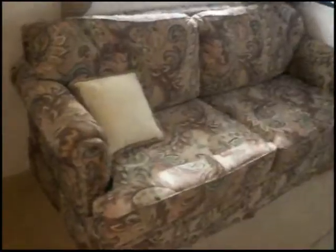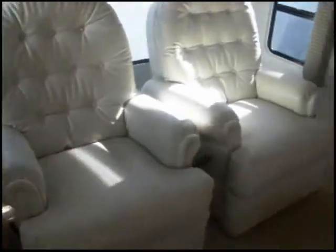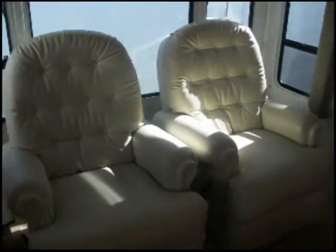We have a beautiful dinette with four chairs. On the right side we have a cloth upholstered sofa that turns into a bed. We have two leather upholstered recliners.